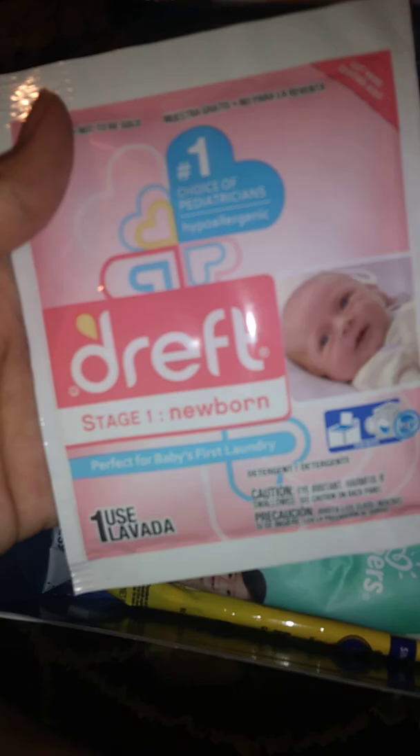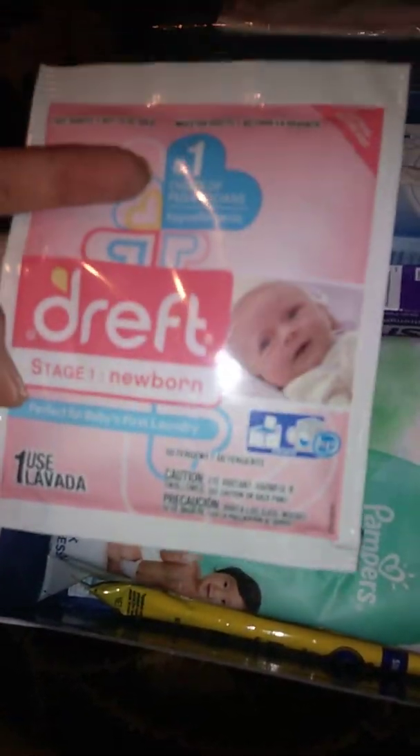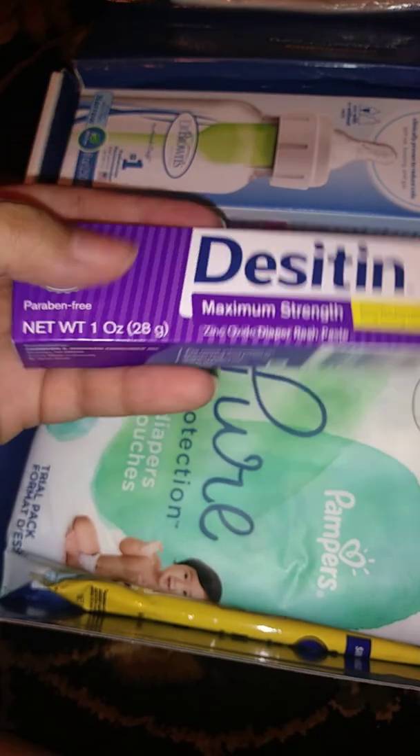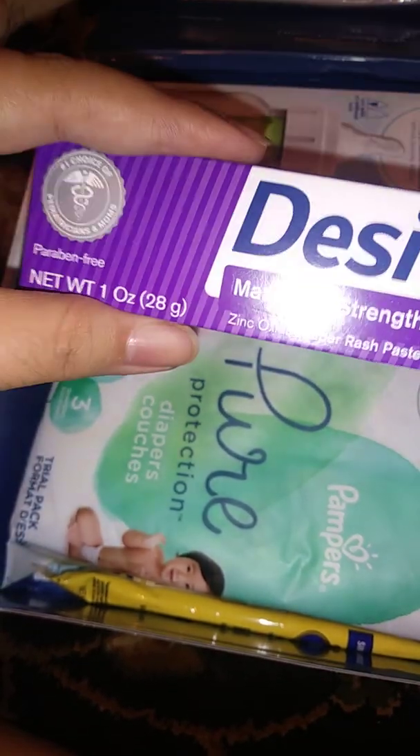A sample of Dreft newborn — I love Dreft, it makes the clothes smell amazing. And a cute little tiny Desitin maximum strength, one ounce. I love the purple; the blue is good too.